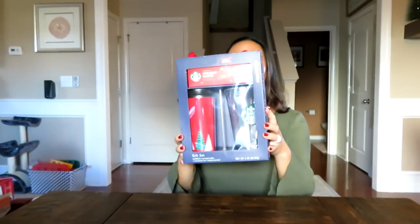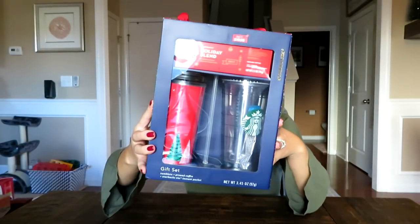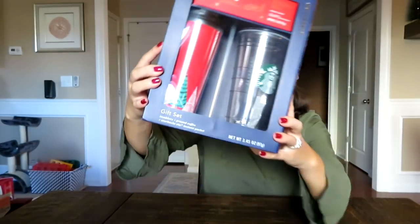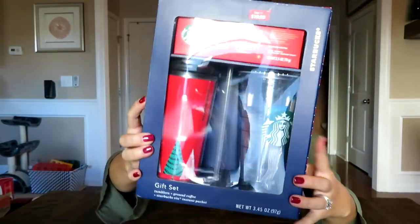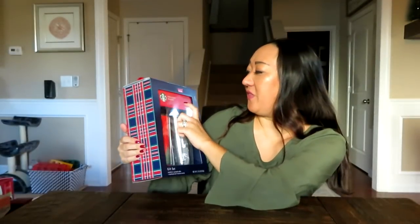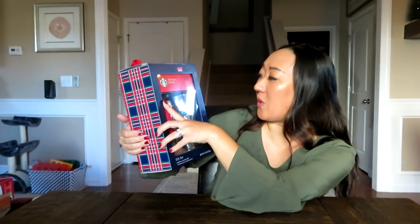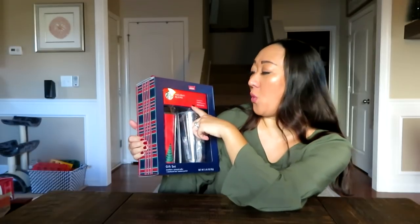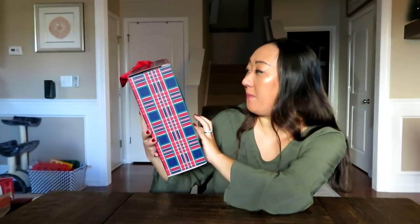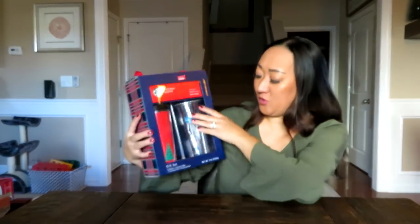The first gift set I found is this Starbucks gift set. This gift pack contains two tumblers — a cold beverage tumbler and a hot beverage tumbler. The hot one is really pretty, like a red with some Christmas trees, and then the classic clear tumbler. It also comes with a holiday blend — a smooth and balanced maple note medium roast ground coffee — and an instant sweet iced coffee packet.